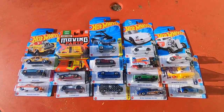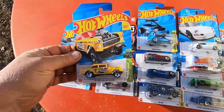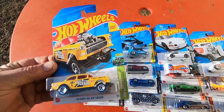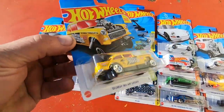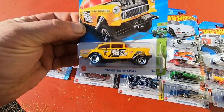Before it gets too cold, look at what we got here — Hot Wheels 55 Chevy Bel Air Gasser. Is that thing nice or what? I love the tires on it.